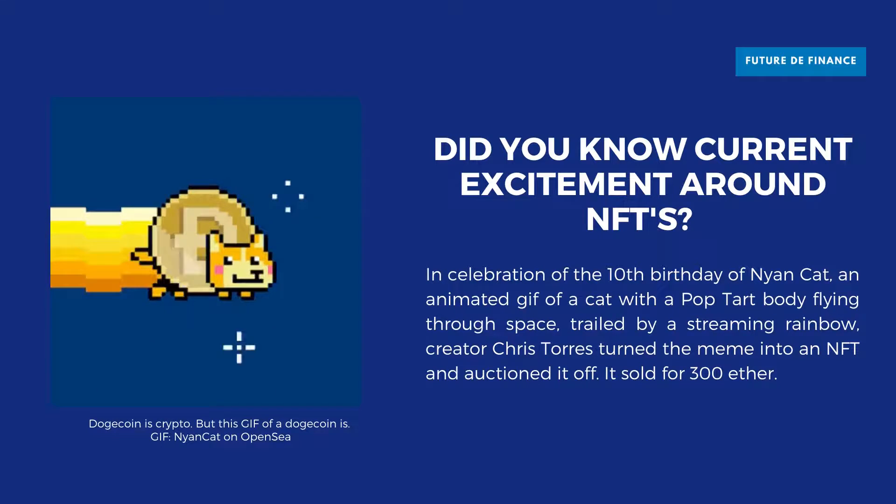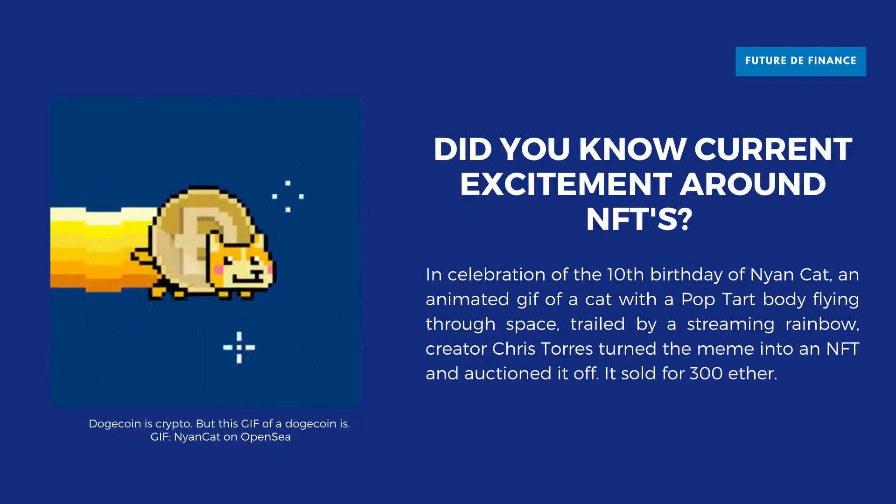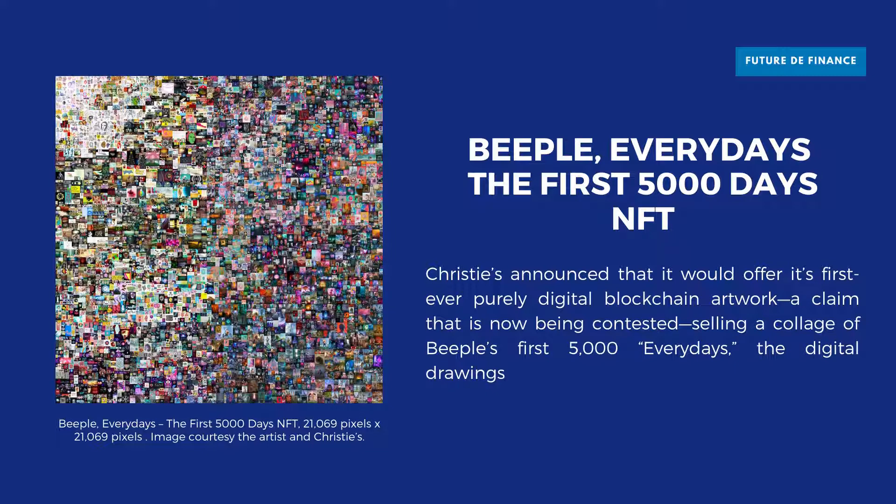In celebration of the 10th birthday of Nyan Cat — this animated gif of a cat with a tart body flying through space, trailed by a streaming rainbow — creator Chris Torres turned the meme into an NFT and auctioned it off. It sold for 300 ETH. Christie's announced that it would offer its first ever purely digital blockchain artwork, selling a collage of Beeple's first 5,000 every days — the digital drawings he had been creating since May 1, 2007. Bids started at just $100 but quickly skyrocketed into the millions, before selling for an astonishing $69 million, making Beeple the creator of the most expensive NFT art ever, and the third most expensive of all living artists, behind only Jeff Koons and David Hockney.